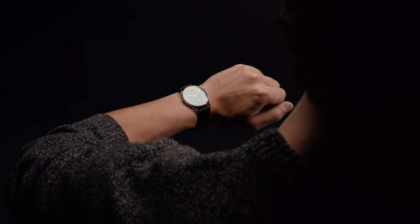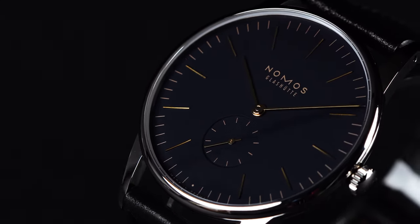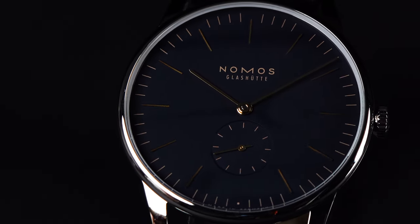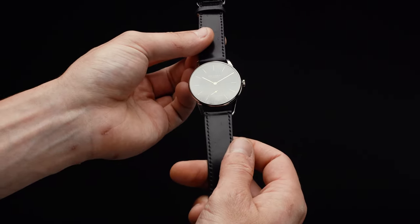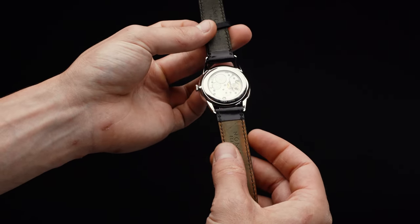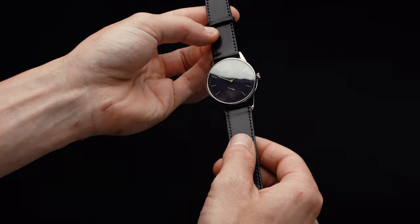Though Nomos offers plenty of worthwhile options at this price point, particularly dress watches, we especially like the Orion 38. Easily one of the Glashütte-based outfit's most popular timepieces, it follows a quintessentially Bauhaus style that's stunning in its simplicity. What's more, it's a steal starting at just a little over $2,500. For these reasons, we've selected the Orion as the best dress watch in our new collector's round-up. If you're looking for a polished offering to match your professional style, this is the timepiece for you.